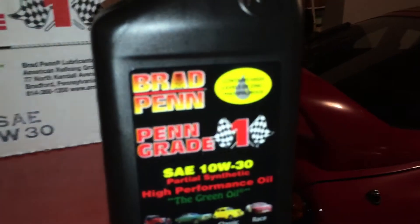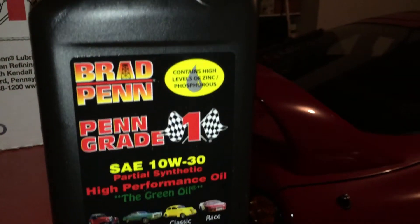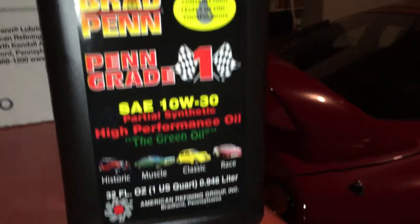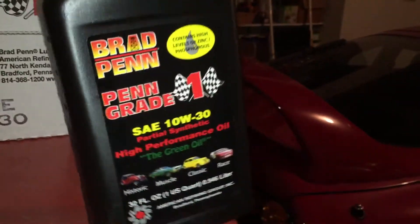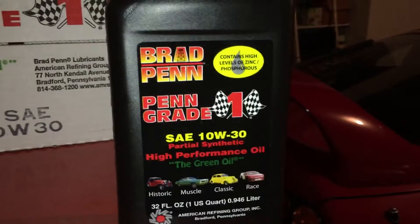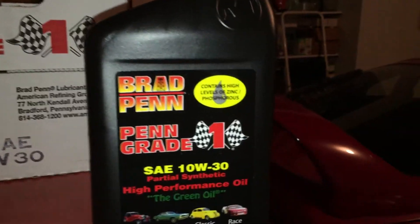So this is the kind of oil I use. It is Brad Penn Racing Oil 10W30 Partial Synthetic — this is probably some of the best oil you can buy. My friend also has a 94 Supra, but his makes 1200 horsepower and he uses this same exact brand of oil, Brad Penn.